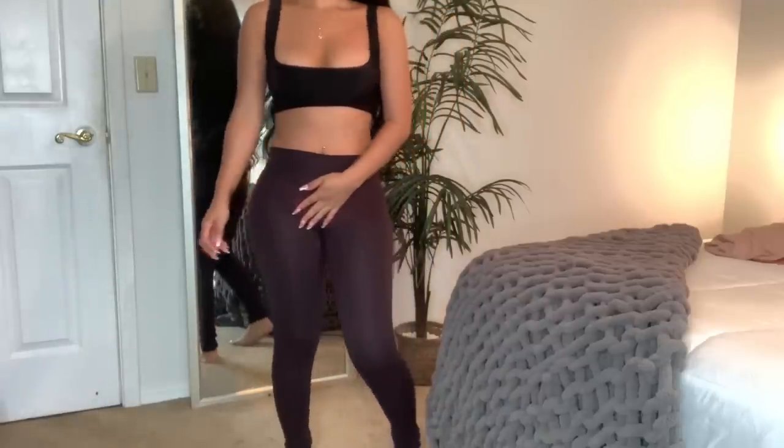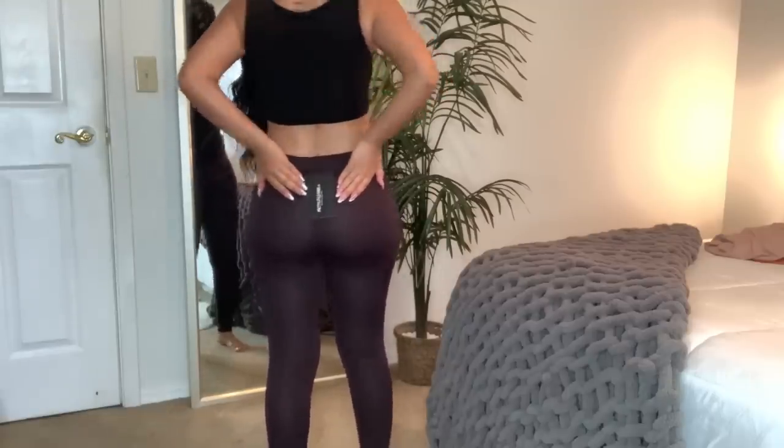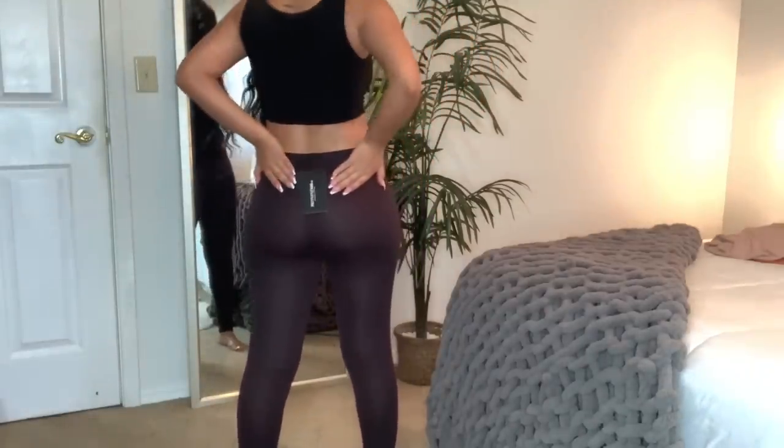I also grabbed some brown leggings because in the fall I love to bring in browns and oranges — it makes everything pop. These are simple brown leggings. I feel like you might be able to see through them a little, but I'll most likely wear a really oversized jacket or t-shirt with them. I got these in a UK size 6 as well.